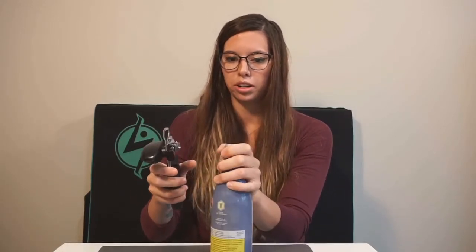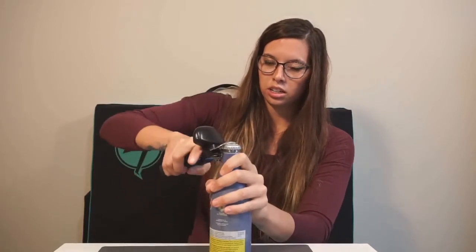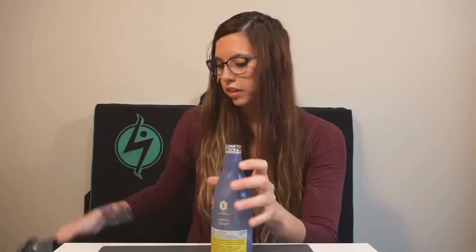Without further ado, we are going to get into this bad boy. I do have my very fancy bottle opener here. Perfect. Right off the bat we do get some lemon coming through.